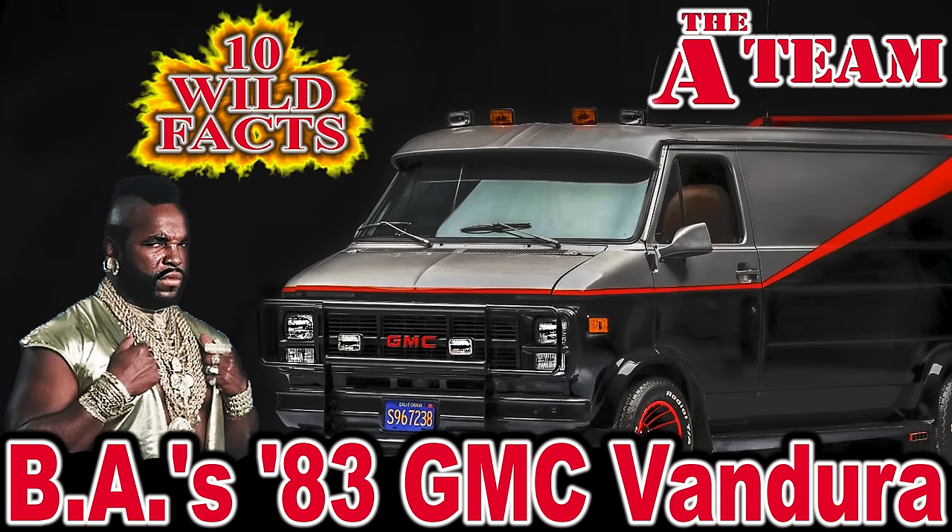Hey folks and welcome to CarStars' 10 wild facts about BA's 1983 GMC Vandura in the 1983 TV series The A-Team.